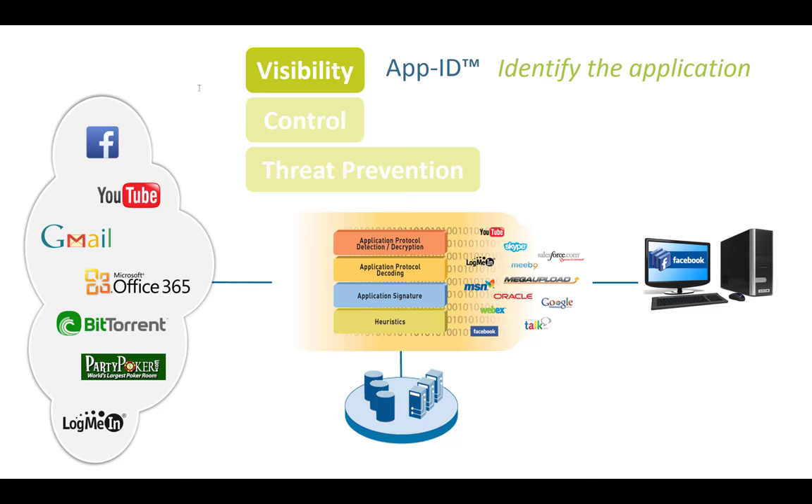When it comes to App-ID, the technology behind it is not simple. Classic identification of applications is done via signatures — usually straightforward. But there are also evasive applications like Skype or encrypted BitTorrent that change all the time. For these, Palo Alto Networks also uses heuristics — a behavior-based detection of the application. So the technology behind it is actually quite sophisticated.